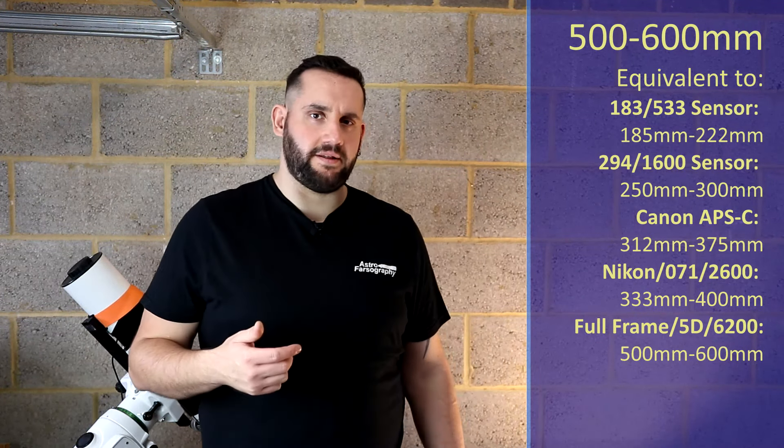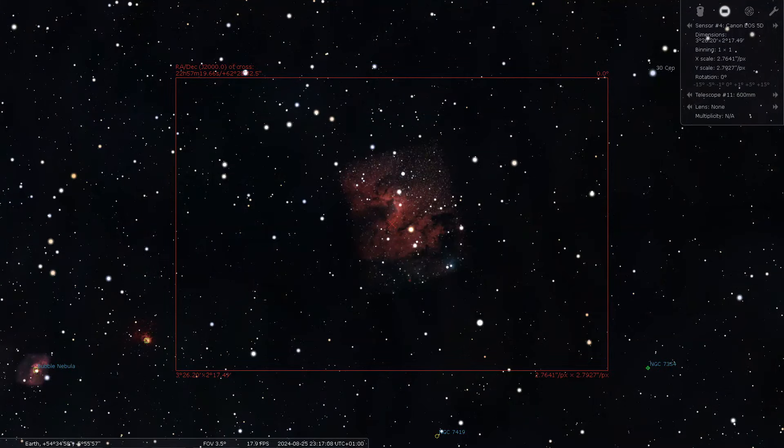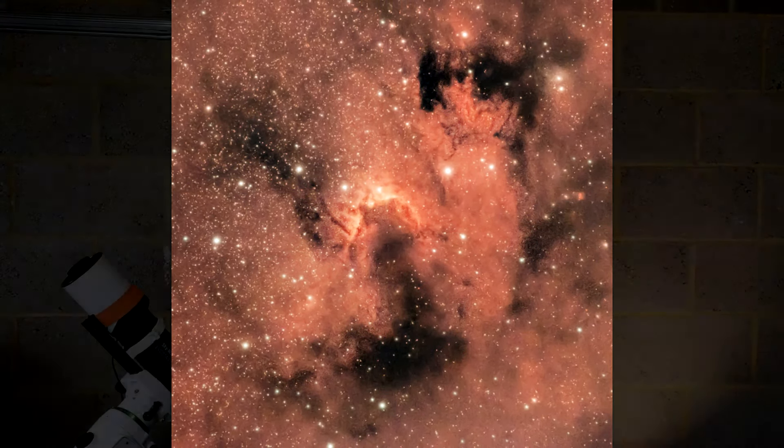At 500 to 600 millimeters we're going to stay within Cassiopeia, and I'm going to tell you about SH2-155, a Sharpless catalogue object known as the Cave Nebula. The Cave Nebula is deceiving in its size — when you look at it on programs like Stellarium it looks like a rather small object, but there's loads of nebulosity around it. It's an emission-based nebula, works really well in natural color, and it's red — so add a bit of HA to punch through those gassy colors with natural star colors and you're going to have a very nice photo.